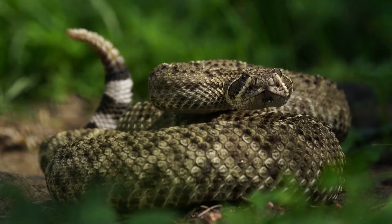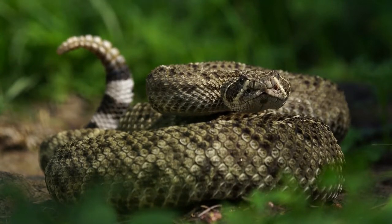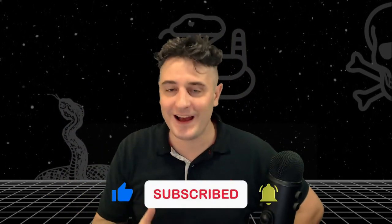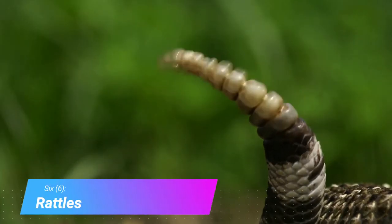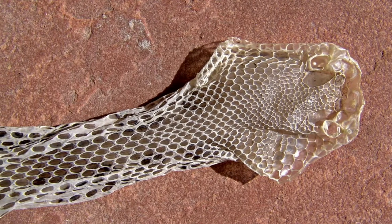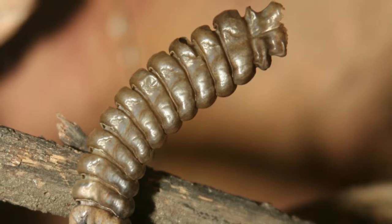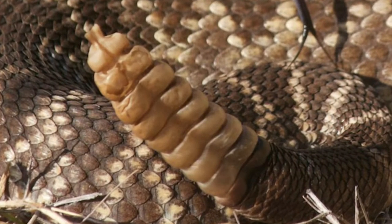Rattlesnakes try to send the message: I see you, I'm big, noisy, and aggressive — go find something less dangerous to eat. Rattles. Rattlesnakes vibrate their tails to make a startling buzzing sound. Every time a rattlesnake sheds its skin, it adds another segment to the rattle. The rattle consists of dried scale rings stacked at the tip of the tail. It is brittle and can break off, so sometimes a rattlesnake might not actually even have a rattle.